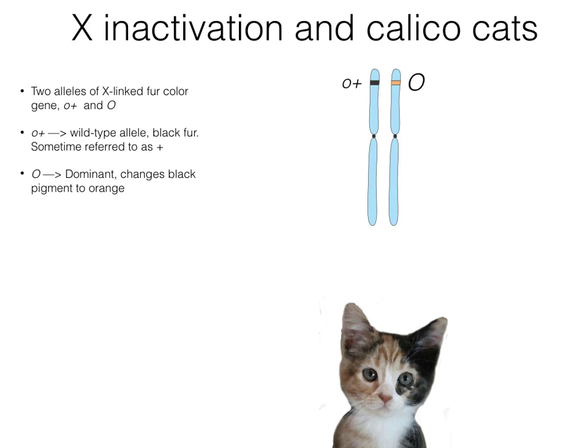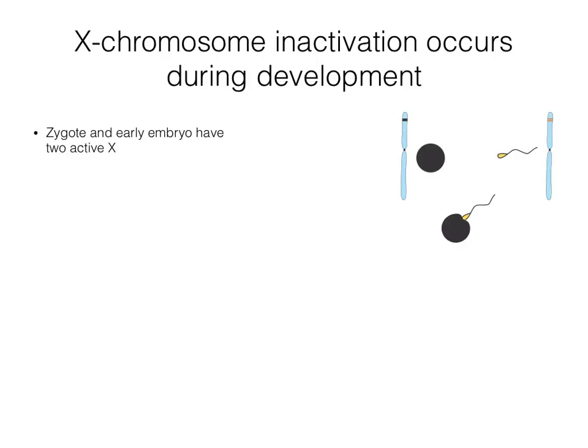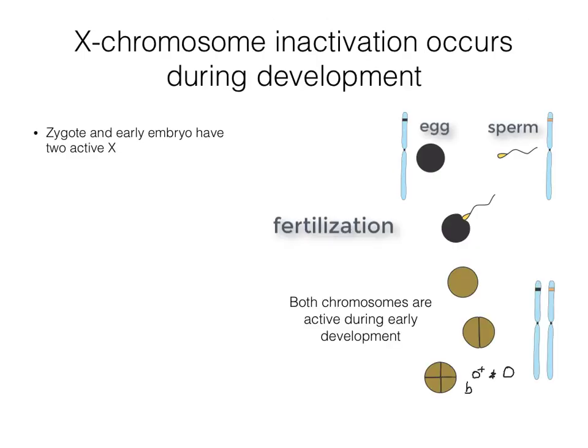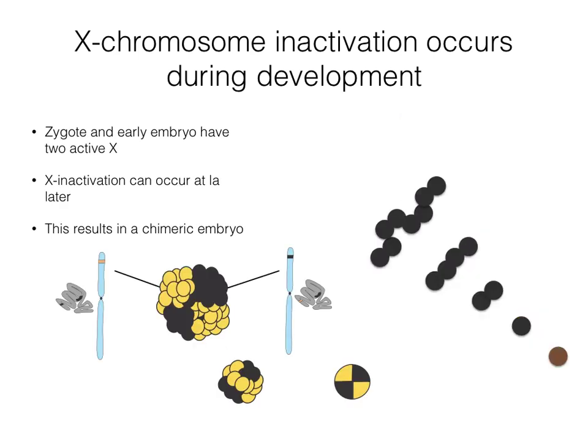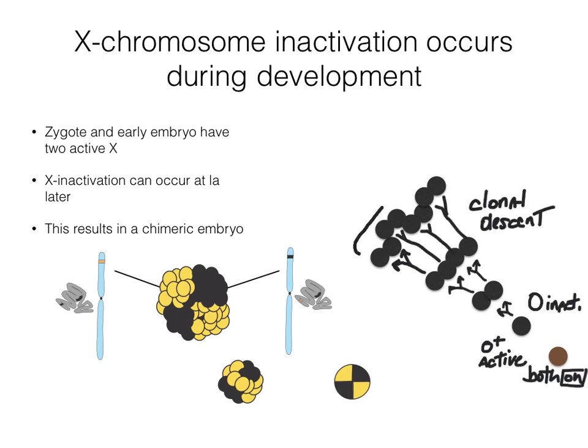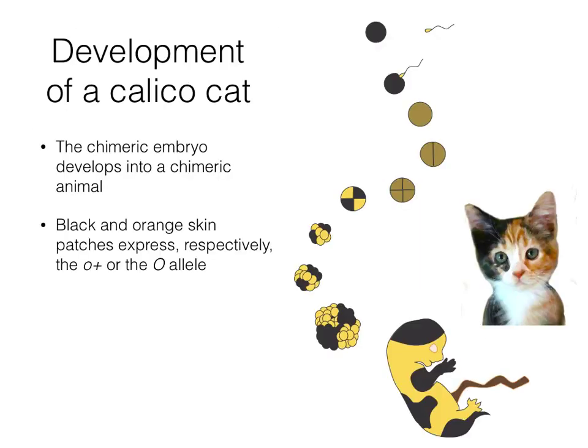Calicos, nearly always XX females, are heterozygous for a coat color gene. One X has the O-plus allele that specifies black coat color, and the other has the O-allele that specifies orange coat color. If one or the other is inactivated in the growing embryo, the corresponding cells are left with a single active allele. The zygote and early embryo have two active X chromosomes; X inactivation occurs at later stages, resulting in a chimeric embryo. Black patches, for example, are formed by cells descending from a single cell in which the O-allele was inactivated and the O-plus was left active. The chimeric embryo develops into a chimeric animal, where black and orange skin patches express, respectively, the O-plus or the O-allele.